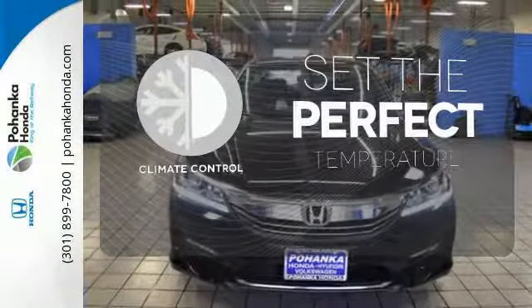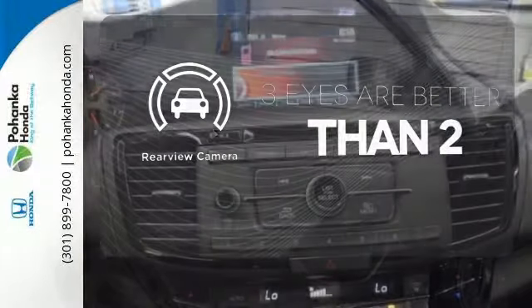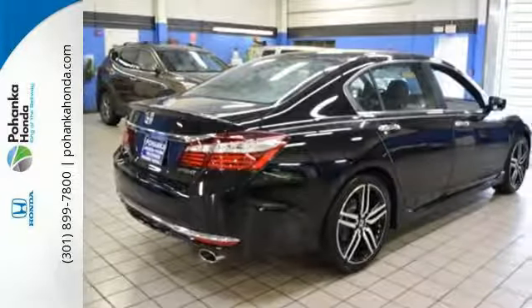The climate control lets you set the temperature exactly where you want it. The backup camera gives you a clear picture of what's behind you. Exceptional, reliable, with luxurious looks.